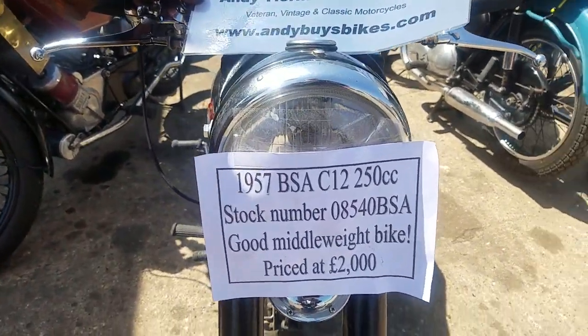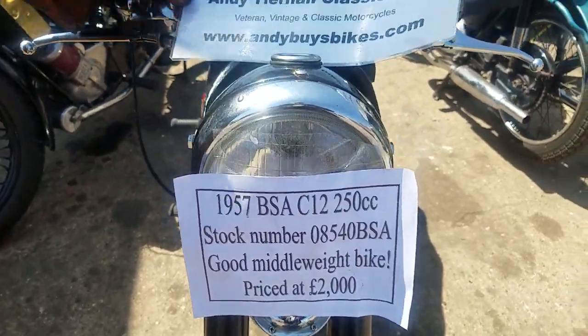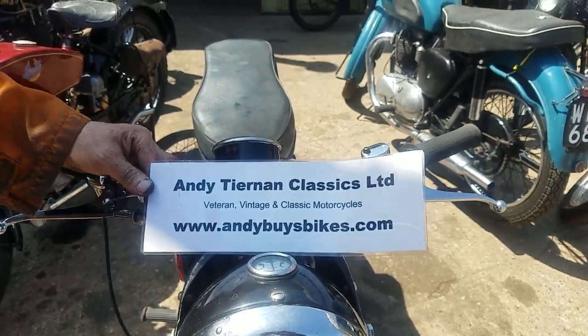We have a 1957 BSA C12 at Antigenna Classics.